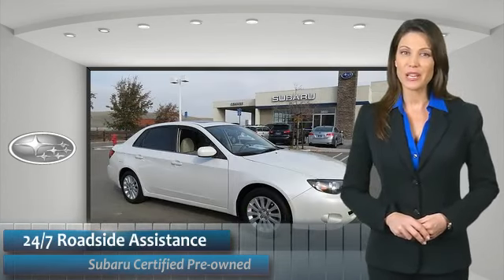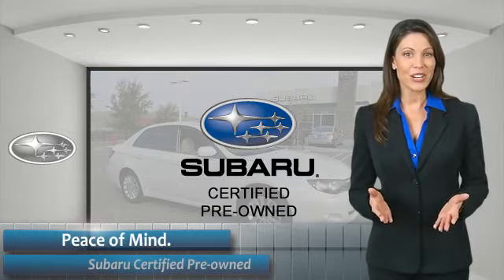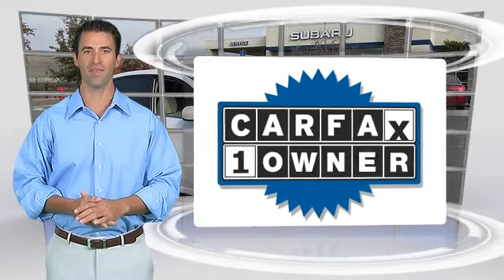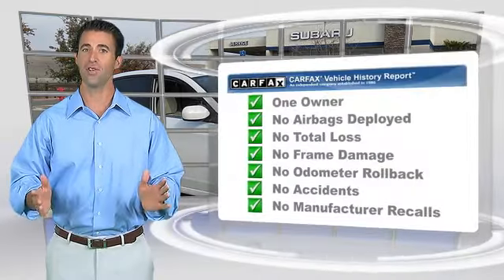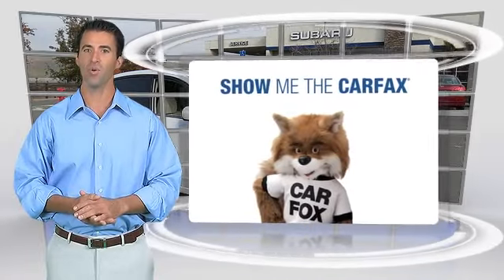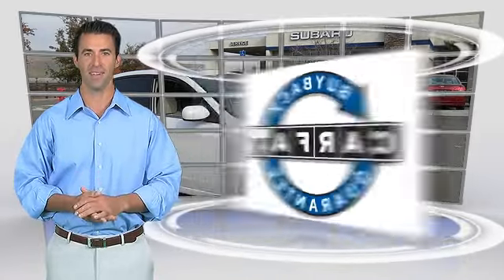When shopping for a pre-owned Subaru, the best place to look is your Subaru dealer. This is a one-owner vehicle with the Carfax Vehicle History Report. Be sure to find a complimentary copy of this report online or contact the dealership. This vehicle qualifies for the Carfax Buy Back Guarantee.